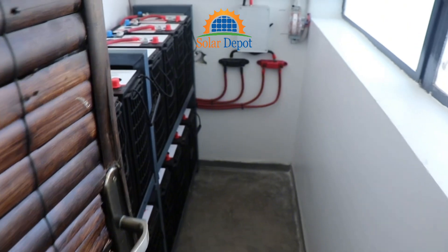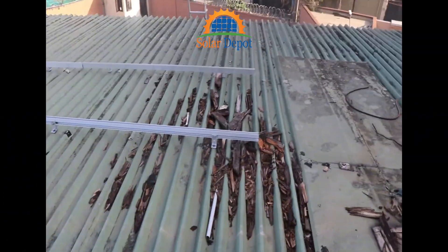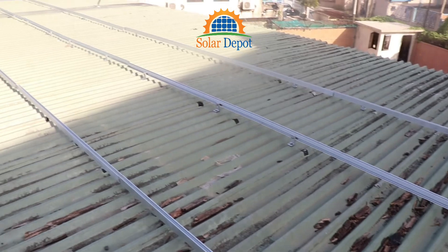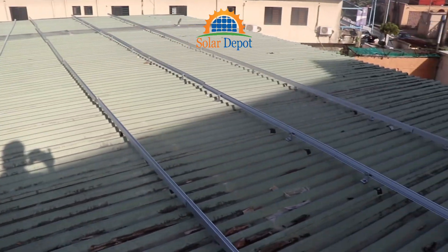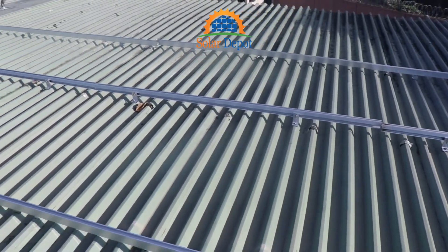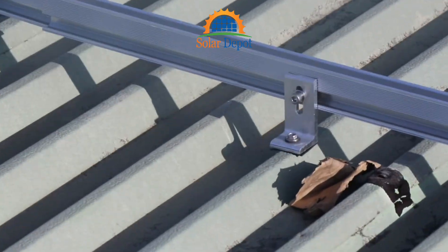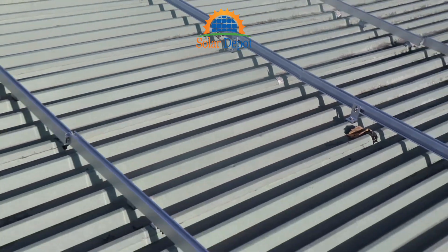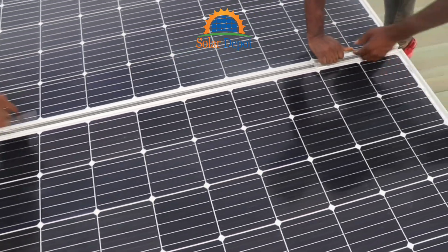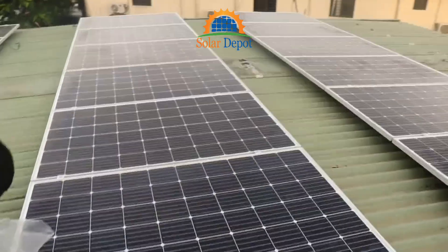With the interior installation complete, we moved to the final step: mounting the solar panels. These panels, positioned strategically to capture maximum sunlight, are the source of clean, renewable energy for the office. We started by installing the mounting system tightly to the roof. These durable frames are designed to securely hold the 11 kW photovoltaic panels while withstanding harsh weather conditions.